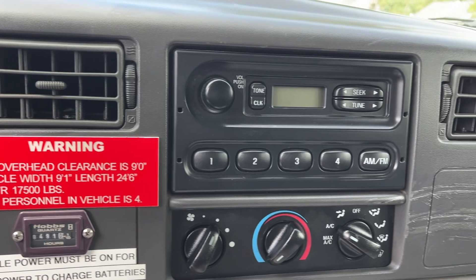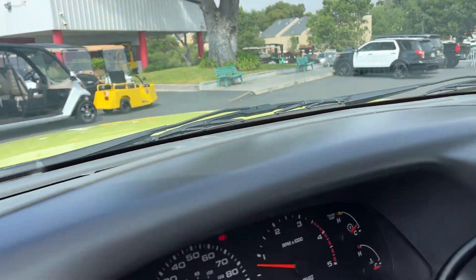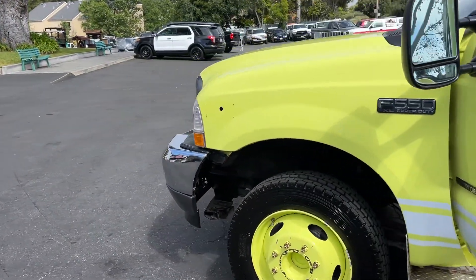AC works. Everything works. The motor sounds strong — it's a 7.3, best motor for the name.